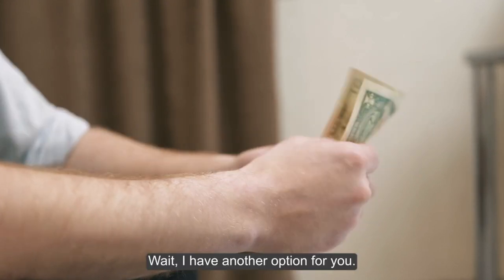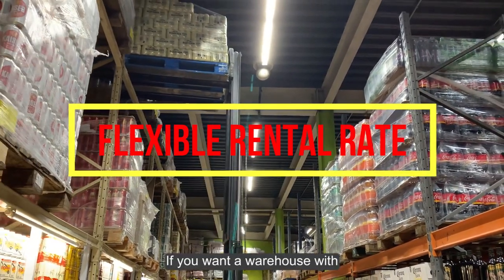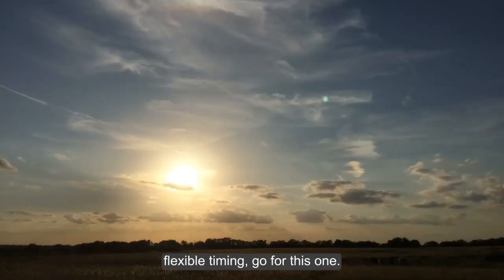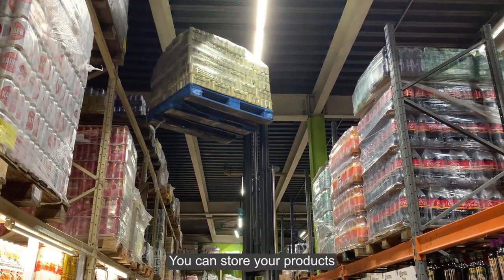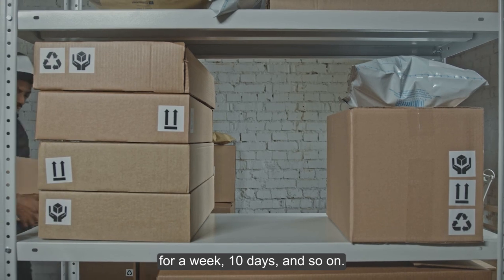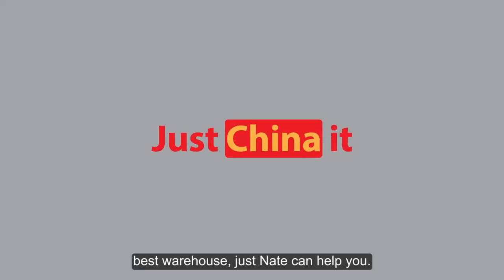There's also a flexible rental rate option. If you want a warehouse with flexible timing, go for this one — the storage duration is up to you. You can store your products for a week, 10 days, and so on.